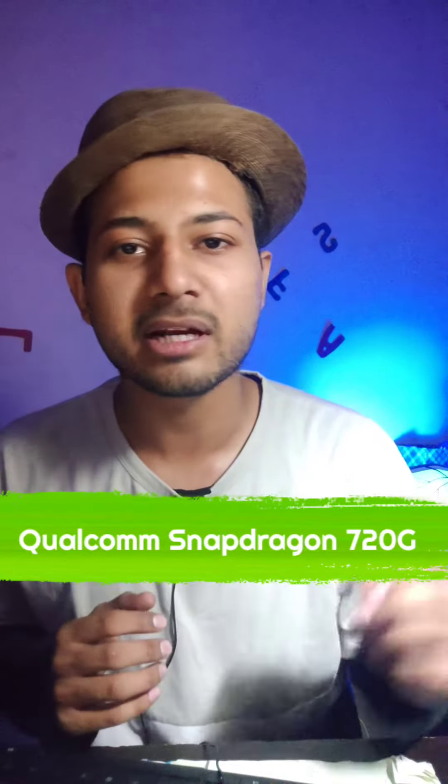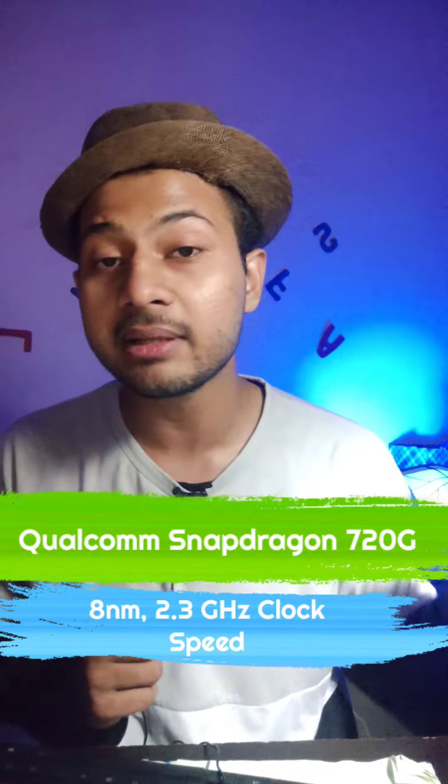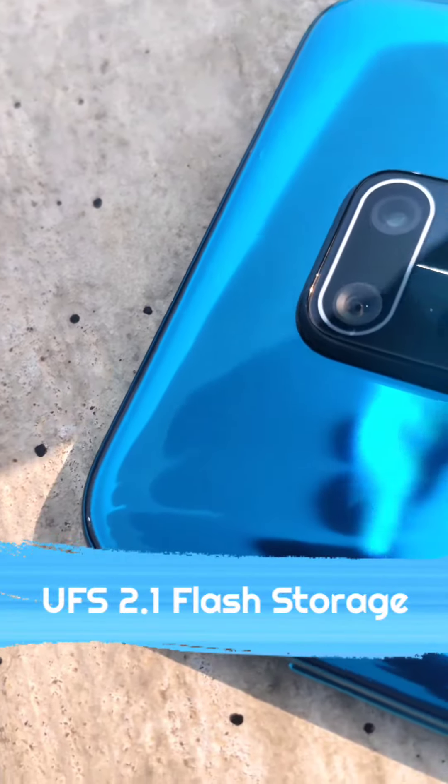This phone has a Qualcomm Snapdragon 720G processor, which is an 8nm processor with 2.3GHz speed. It has LPDDR4 RAM support and UFS 2.1 flash storage.